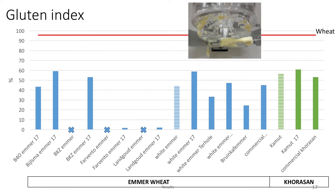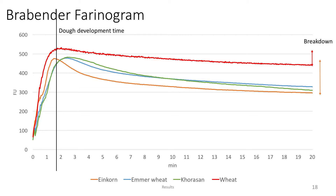Next up is the Brabender Farinograph. When we compare dough development time — the time it takes to reach maximum consistency — einkorn had a lower dough development time, while emmer wheat and Khorasan had a higher dough development time in comparison to modern bread wheat. The stability, which is the time it takes to remain stable at maximum consistency, was the lowest for einkorn, but emmer wheat and Khorasan also had lower stability than bread wheat. The degree of softening, or breakdown, was the highest for einkorn, and all of the ancient wheat species had a higher breakdown than bread wheat.